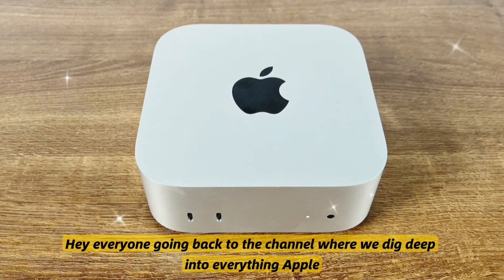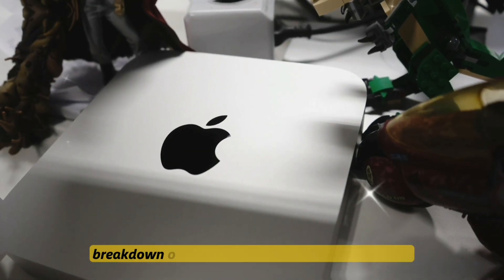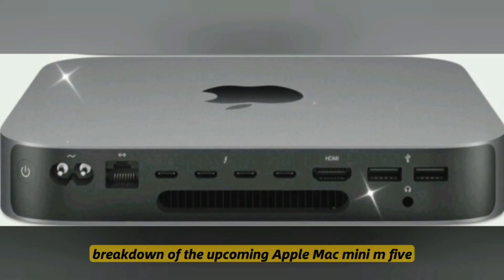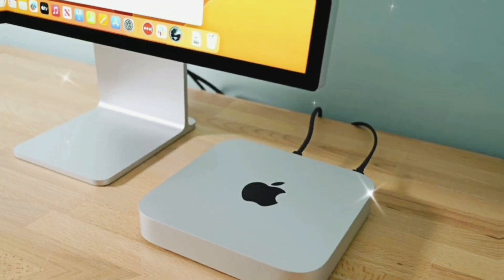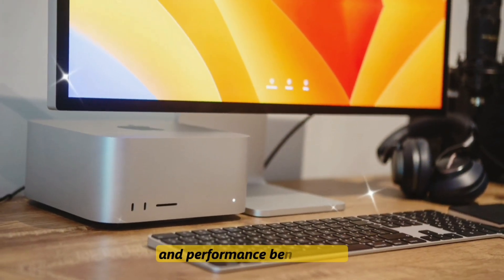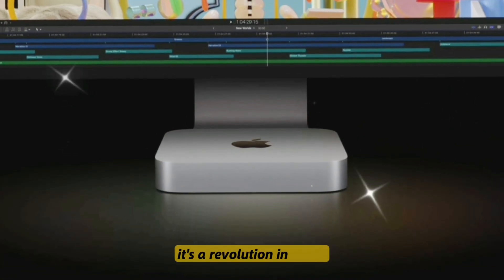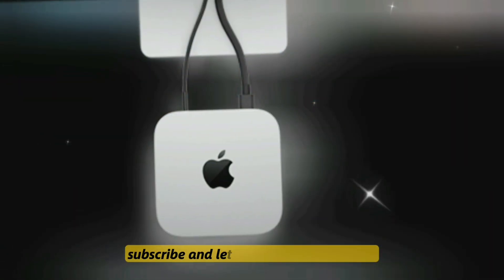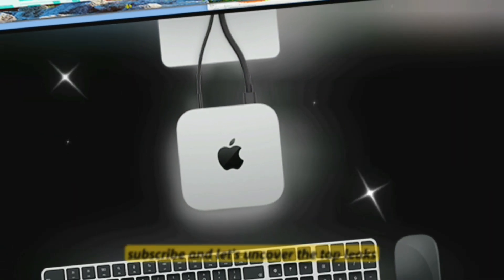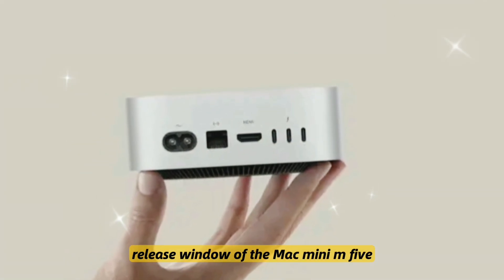Hey everyone, welcome back to the channel where we dig deep into everything Apple, AI, and next-gen computing. Today we've got a massive breakdown of the upcoming Apple Mac Mini M5, a device that could change the game for compact desktops. From hardware upgrades to new AI integrations and performance benchmarks, this isn't just a refresh — it's a revolution in a box. So hit that like button, subscribe, and let's uncover the top leaks, features, pricing, and the official release window of the Mac Mini M5.